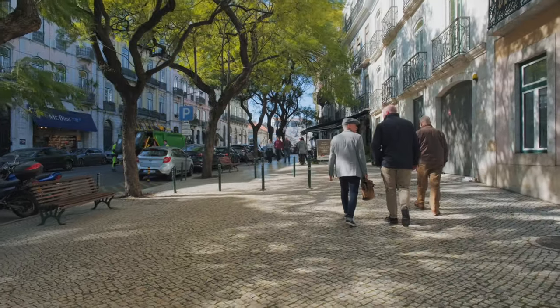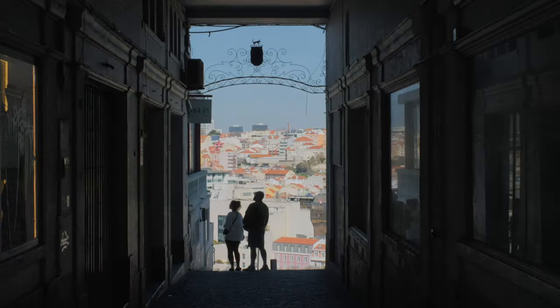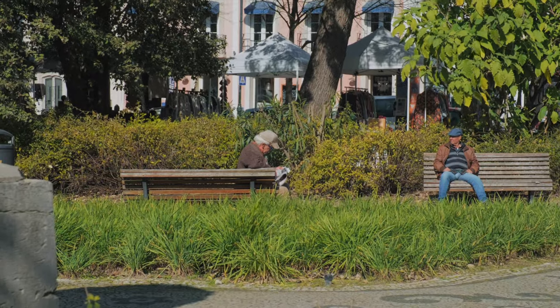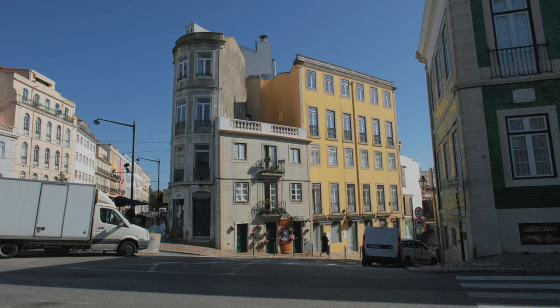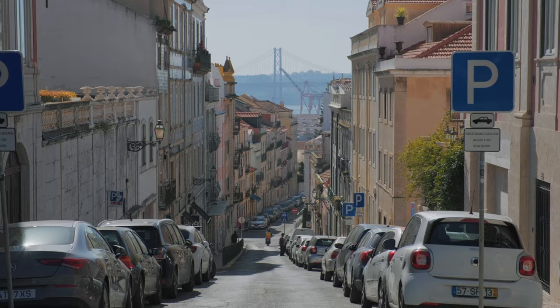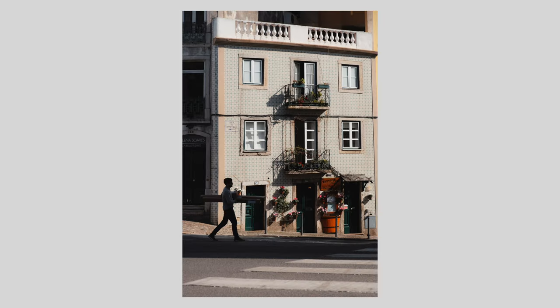Once you've made your way through Bairro Alto, you will end up in Príncipe Real. Not as many tourists venture this far out, so you'll definitely see more locals and a more chilled atmosphere. This is another great people-watching location, especially in the park. Finally, if you walk to the river-facing side of the park, you will have a long, narrow road going downhill with the bridge in the background — a very classic Lisbon shot, so great for a telephoto lens.